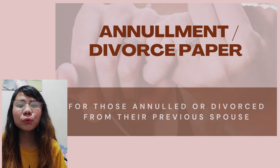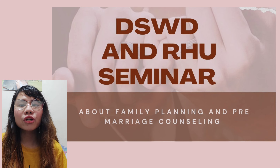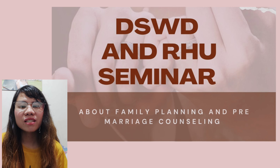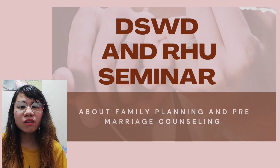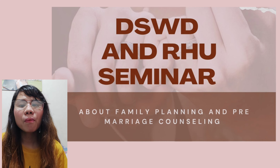If either one or both the bride and groom entering the marriage are annulled or divorced, don't forget to bring those documents to prove that the previous marriage is void and that both are free to get married again. The DSWD and barangay history seminars involve family planning and pre-marriage counseling — it's about a half-day long. However, if both of you are old enough, like me and my husband who are 30 years old and above, they don't require you to undergo the seminar, as they said we are old enough to enter into marriage and already aware of family planning, so we just had a short interview.